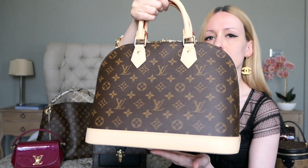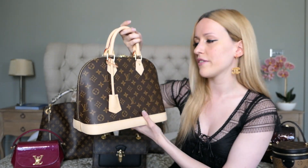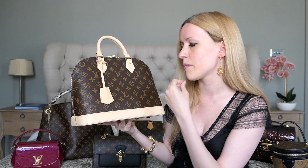This one is very new — the patina is still entirely white. I can't wait for it to start aging and get that beautiful honey patina. I think the bags always look amazing once they get their first signs of character.